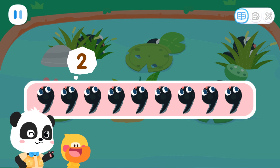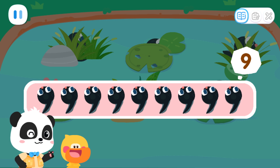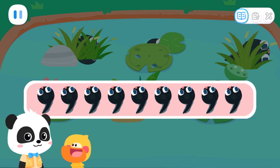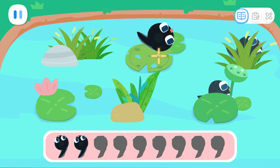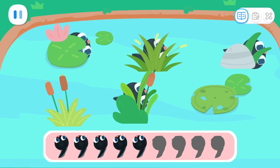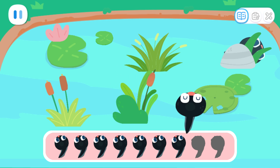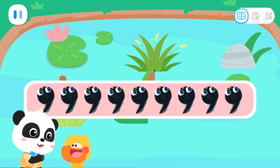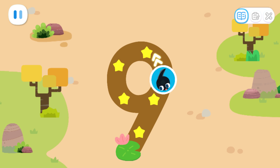One, two, three, four, five, six, seven, eight, nine. The tadpoles are hiding. Can you help find the nine tadpoles? Sure! One, two, three, four, five, six, seven, eight, nine. Wow! Found the nine tadpoles! Let's send them home! Write the number nine and send the tadpoles home.